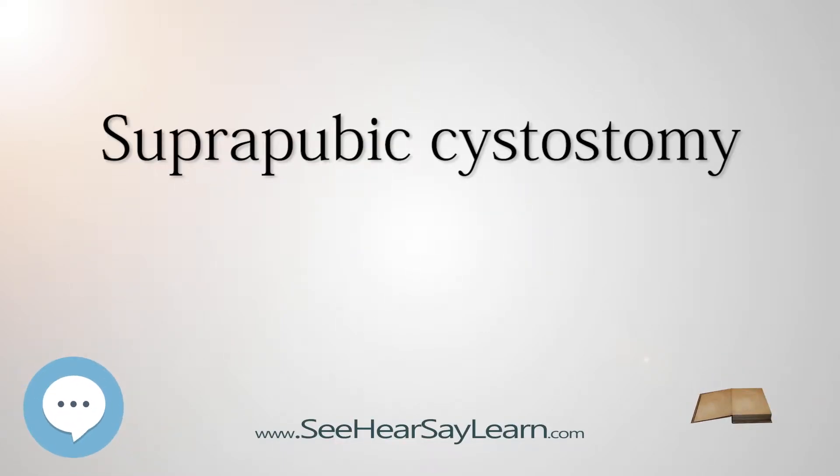A suprapubic cystostomy or suprapubic catheter, also known as a vesicostomy or epicystostomy, is a surgically created connection between the urinary bladder and the skin used to drain urine from the bladder in individuals with obstruction of normal urinary flow.